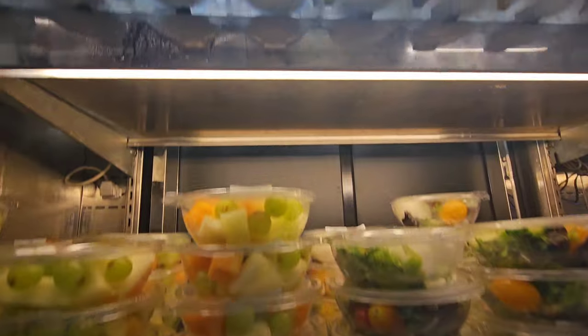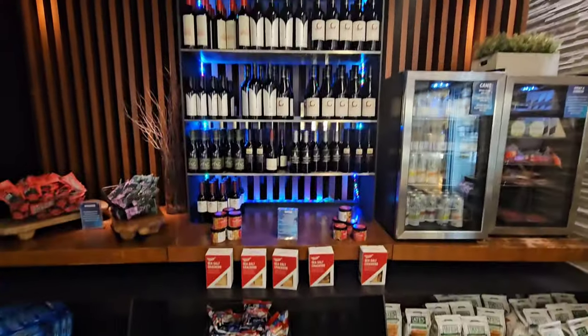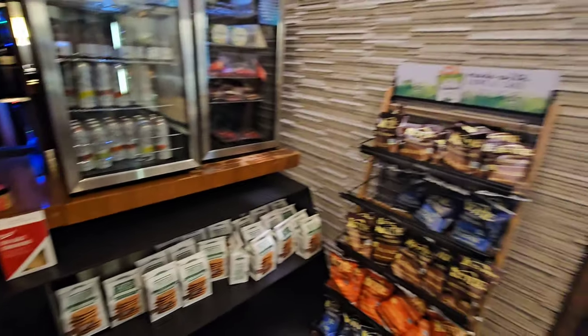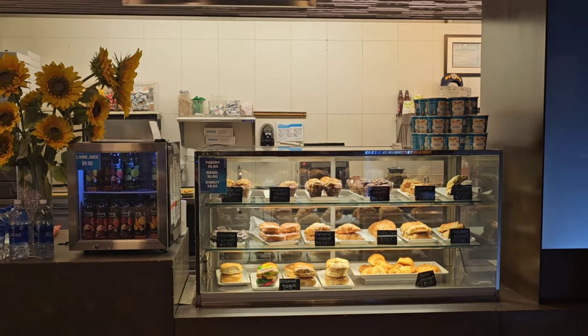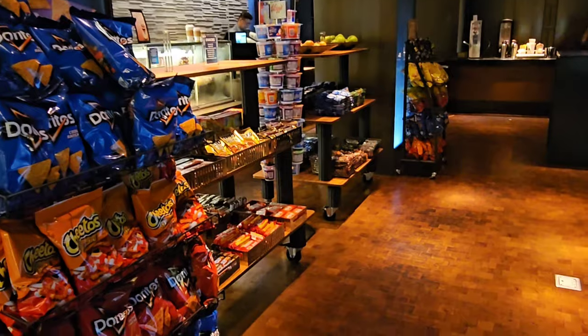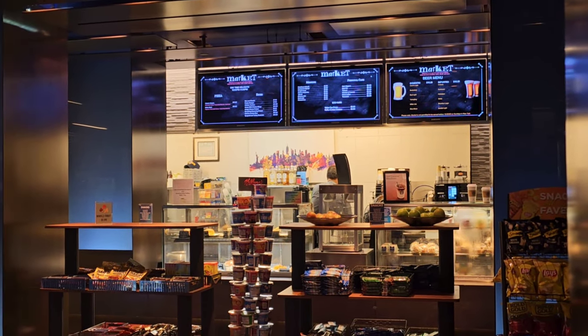We'll be right back. The market back there is huge with a good amount of stuff, but I would recommend going out to a Walgreens or Duane Reade or somewhere like that, because it's expensive.